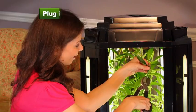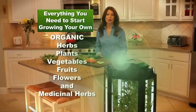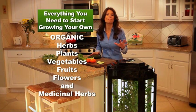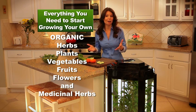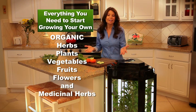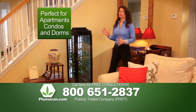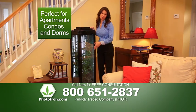Phototron is simply the best, easiest, and most automatic way to grow your own. Phototron is the only self-contained grow box on the market today and includes everything you need to grow any kind of herb or plant organically. Phototron's modern sleek design makes it a beautiful addition to any home.